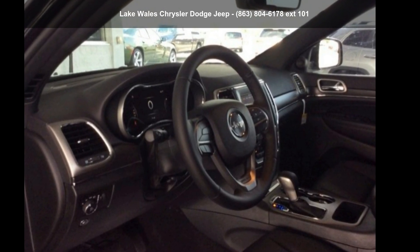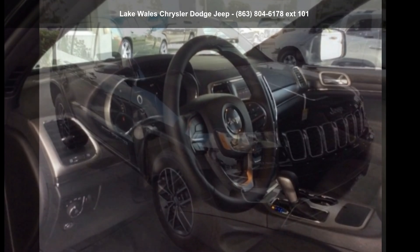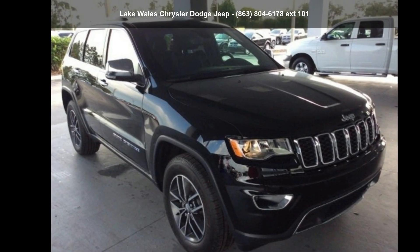Step into the Jeep 2018 Grand Cherokee Limited. This may be the set of wheels you've been looking for.